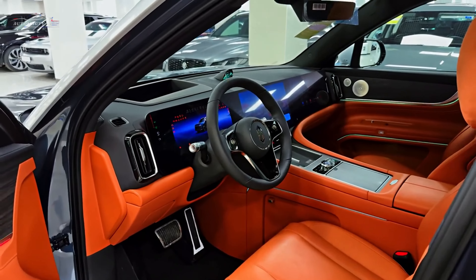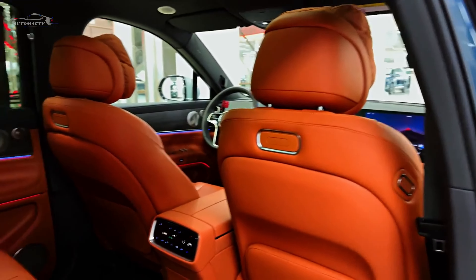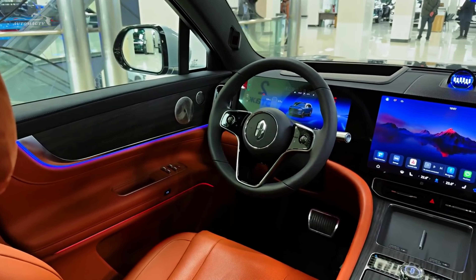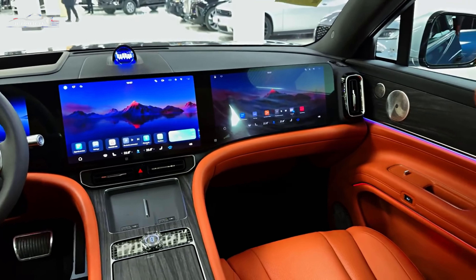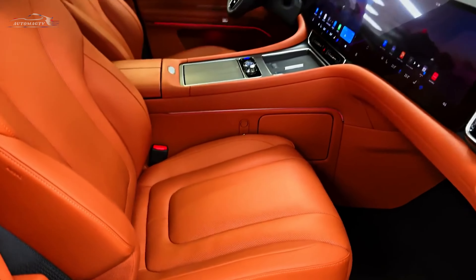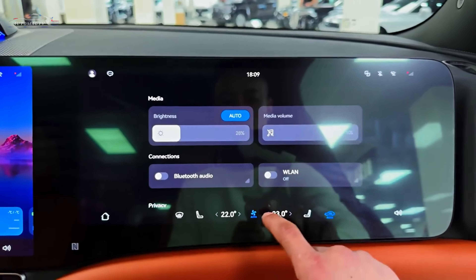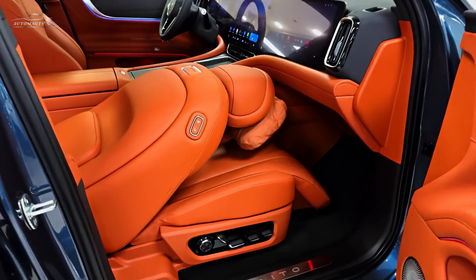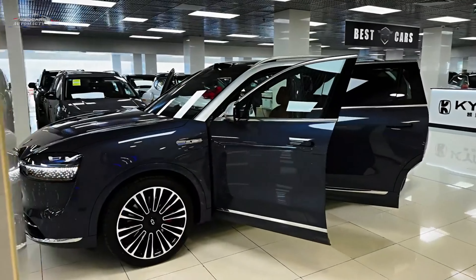Traditional elements of comfort have not been forgotten. The six-seater interior has separate NAPA leather upholstery chairs. The first two rows of seats are electrically adjustable with 14 settings each, and are heated and ventilated. The second row of seats features a new zero-gravity design with heating, ventilation, and massage functions, as well as an adaptive armrest function that significantly increases driving comfort. The picture is completed by contour lighting and a panoramic roof. Luggage compartment volume varies from 206 liters, and if you fold the third row of seats, it increases up to 716 liters.